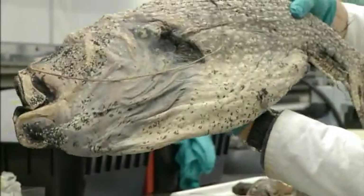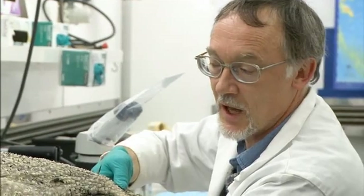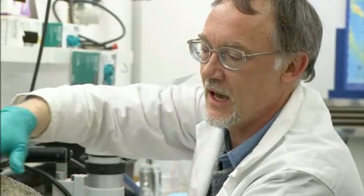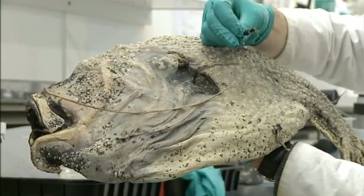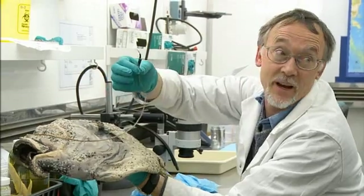This is a giant sea devil — it's one of the anglerfishes and one of the largest of the anglerfish species. There are about 160 anglerfishes worldwide. What you're seeing here is that this large animal is the female, and we know it's the female because she has this ornate lure growing out of the front of her head. What's that for? This is to attract prey.